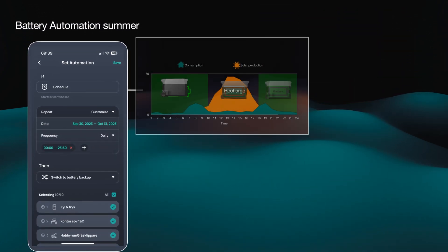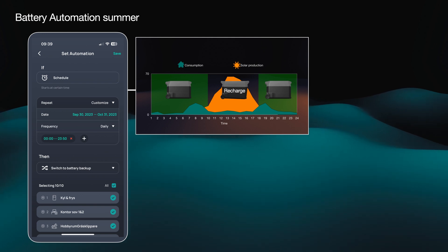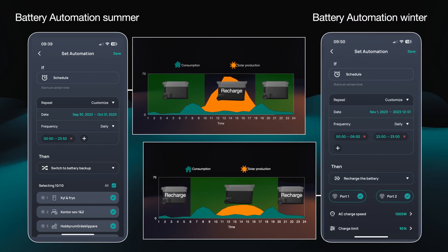So far we have scheduled an automation in the smart home panel to basically always use the batteries 24/7. The automation is repeated every night and only charged by its solar panels. This is possible during spring and summer time. Now it's October and we now have to start to set up the system for winter time.